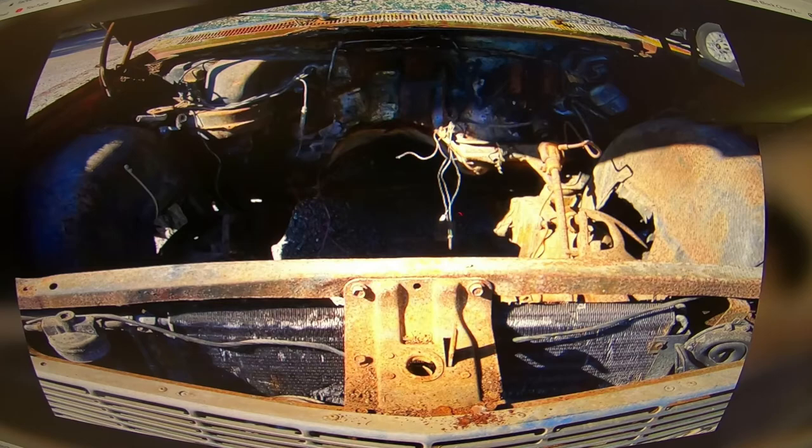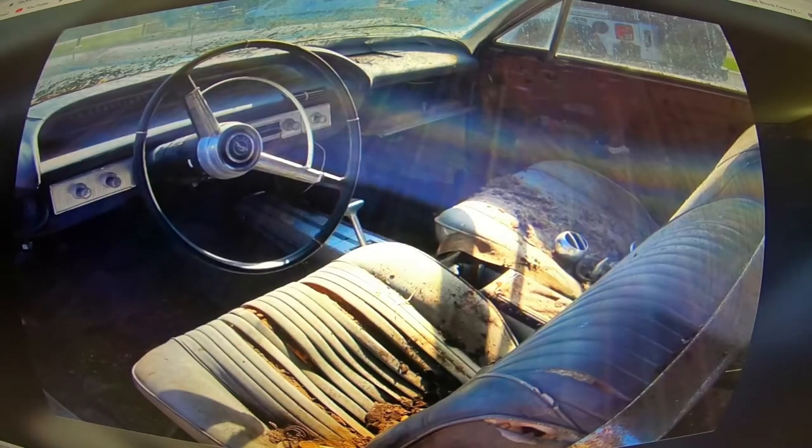There's the interior — seats need to be redone obviously, and there might be some patchwork in the floor that may need to be done. You can't really see down there but it looks like there might be a hole or two.